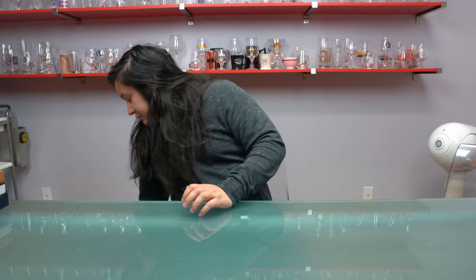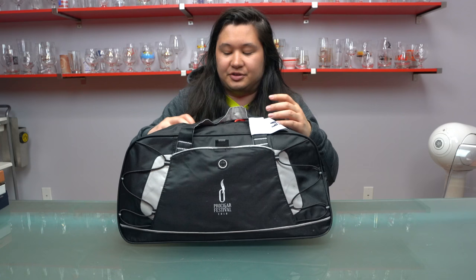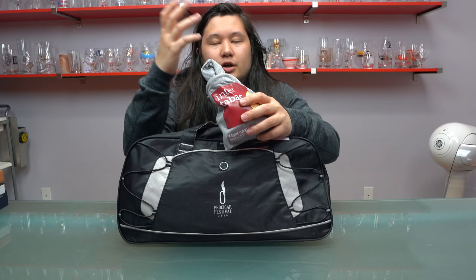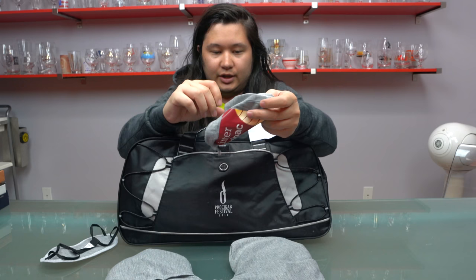So the first thing that you get, regardless of where you check in, is a black bag like this. In it is a variety of things, including cigars. We'll get to the non-cigar stuff first. There is a travel pouch here from Intertabac, which is the German-based tobacco festival held each September. This includes an eye shade, a blow-up neck pillow type device, and there are also some ear plugs in there.